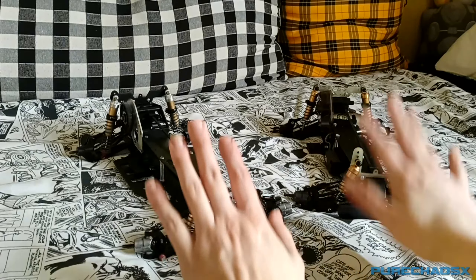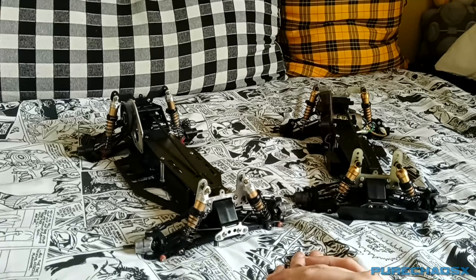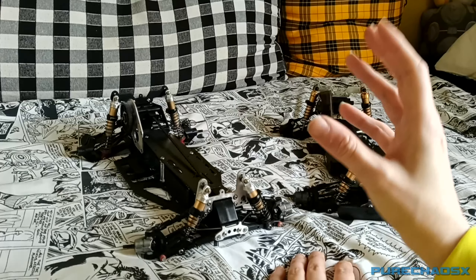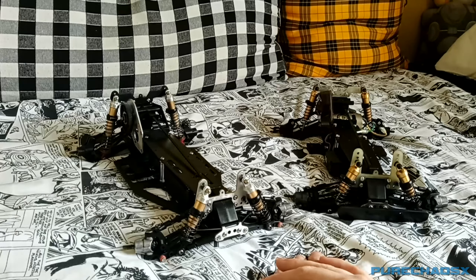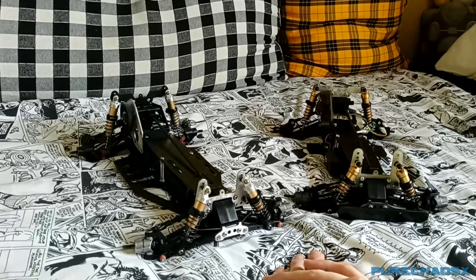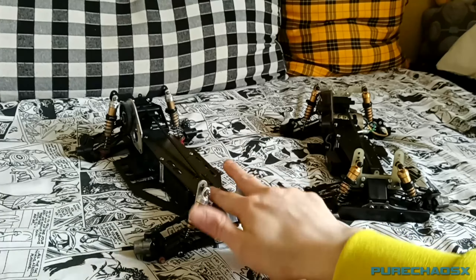I went basically looking for parts for these things and given how old they are, I can almost find absolutely nothing. Thankfully, the hard-to-find parts I don't really need are mostly things like electronics, wheels and tires — those should be easily replaceable.